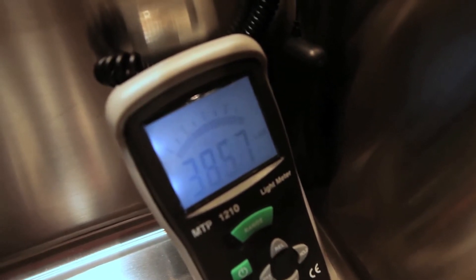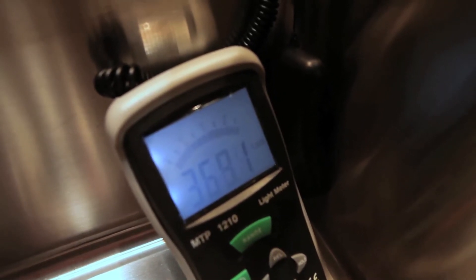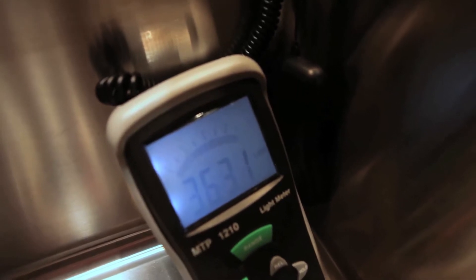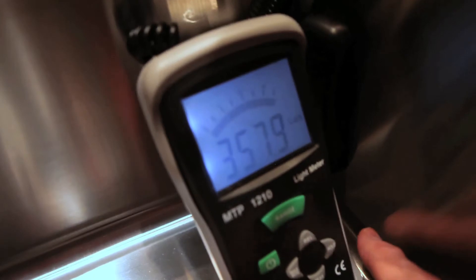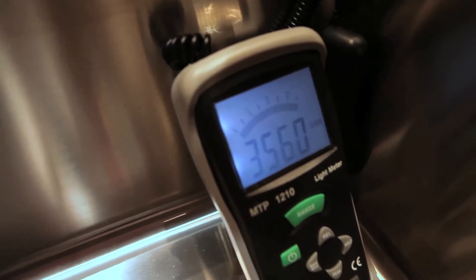Are the lights getting brighter? Are they getting dimmer? That was our last trial. Everybody got their answers in? You got the number there? We can capture the new lumen level — just the final. Now we can actually share the results: 358 is the current level.